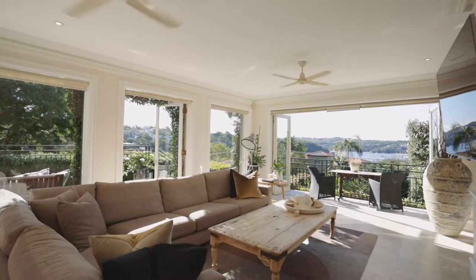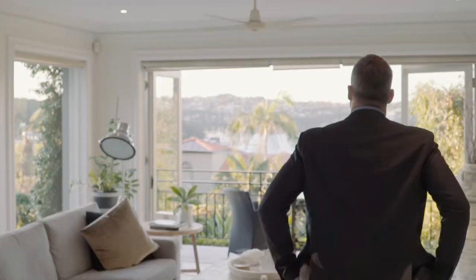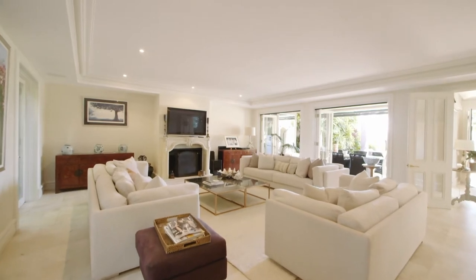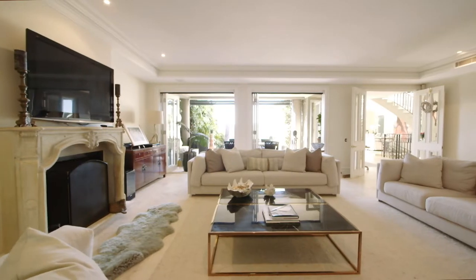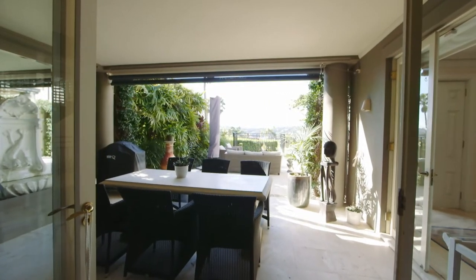The main areas of the house are situated at the front to take in all the view and the sought-after northerly aspect. The kitchen is well proportioned, but it's the informal lounge which will never let you go as you watch the racing yachts return to the Middle Harbour Yacht Club.